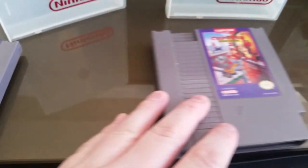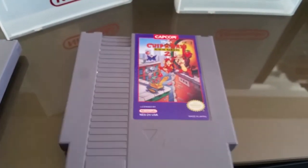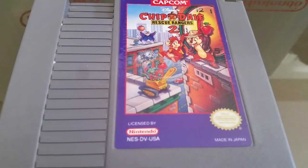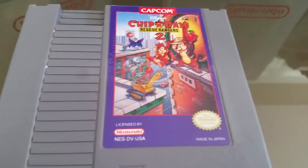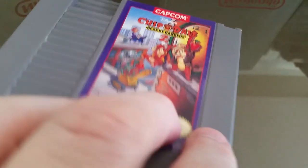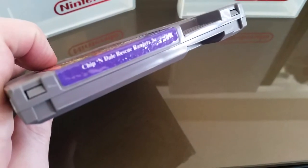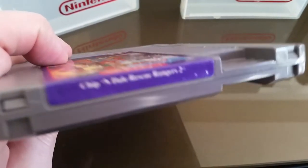Here is its sequel — Chip 'n Dale 2. It's actually a pretty good, pretty fun game. It got pretty good reviews. Came out in '93, same year as Bubble Bobble 2, same year as DuckTales 2.